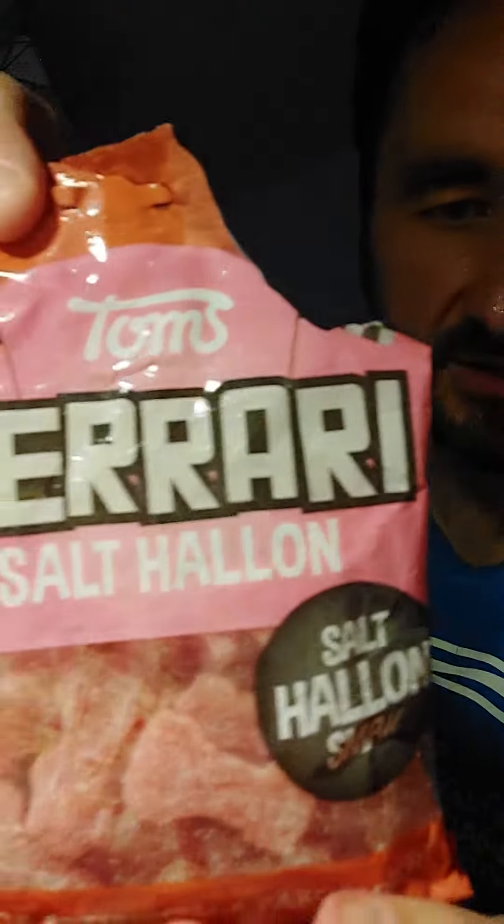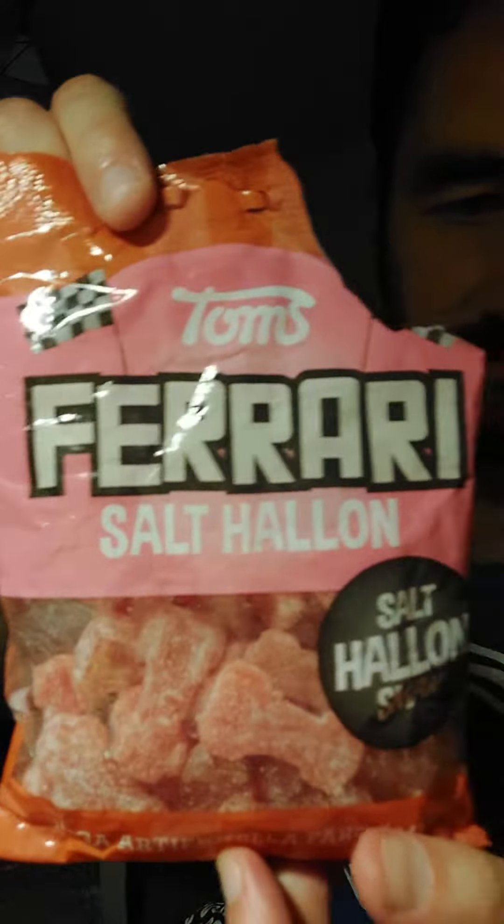Can you see that? Yes. Yeah — salty. Chewy.